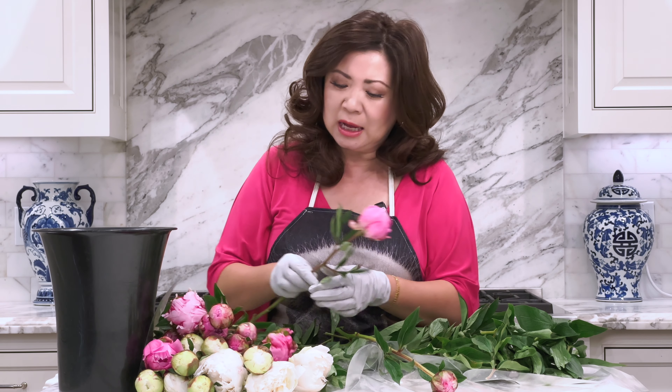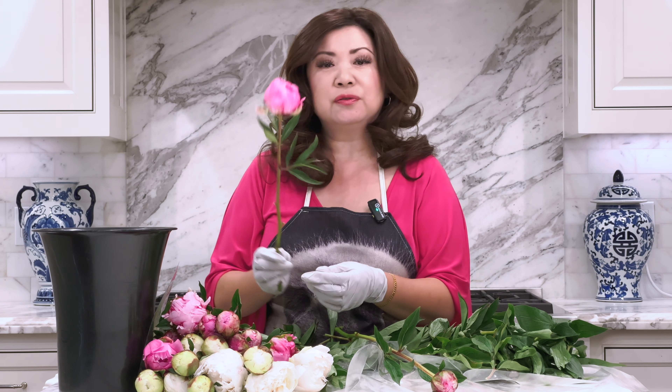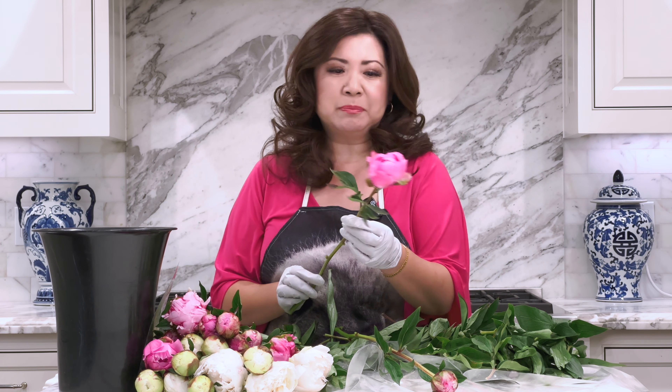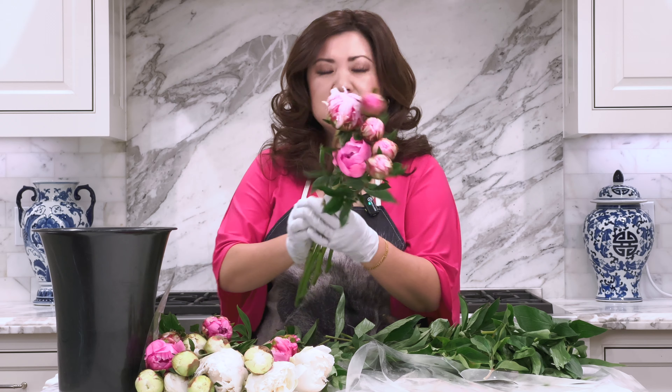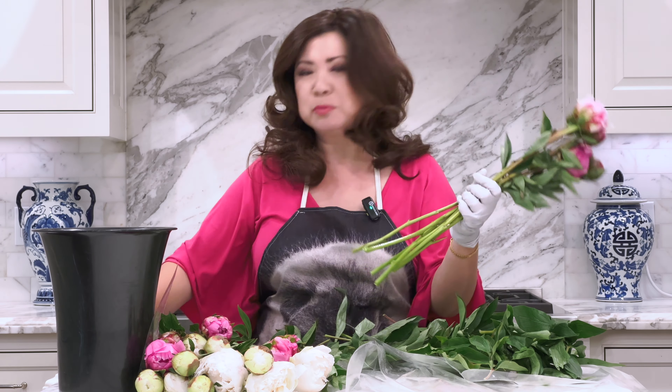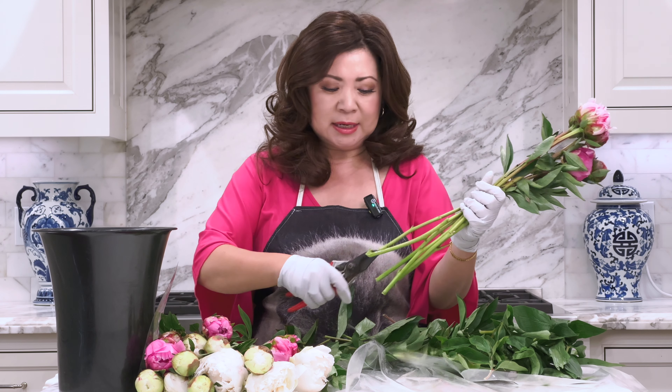I also bought a hot pink variety called Dr. Fleming — it's a beautiful hot pink tending toward a more violet-y pink. What I'm going to do is cut the stems at an angle. You can use a knife — you're supposed to use a knife — but I'm using clippers instead.